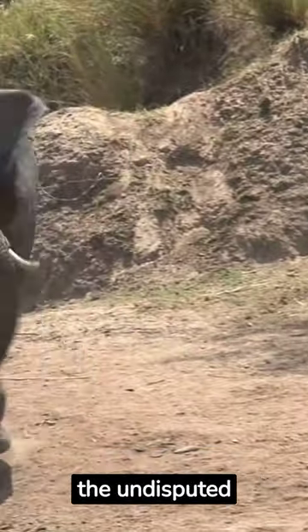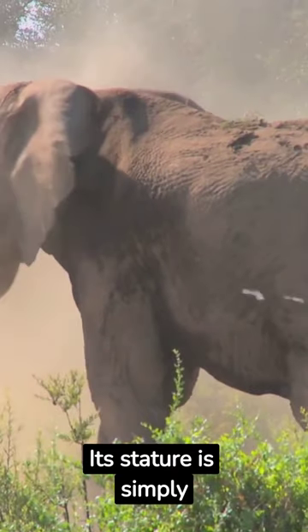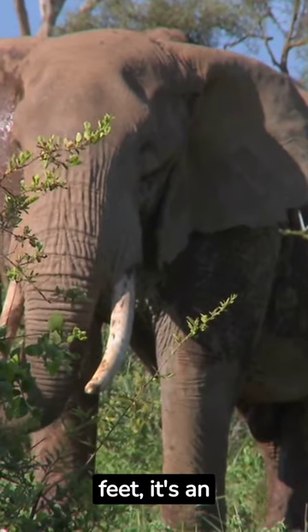Meet the African elephant, the undisputed titan of terrestrial wildlife. Its stature is simply breathtaking, dwarfing all in its path. Reaching heights of up to 13 feet, it's an unmissable spectacle.